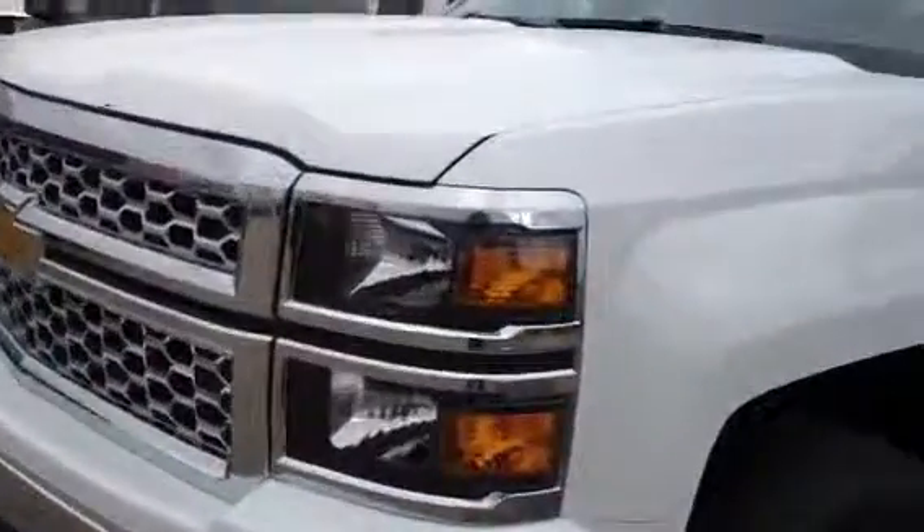Welcome to Davis Chevrolet Airdrie. Here we have a brand new 2014 Chevrolet Silverado 1500 in white.